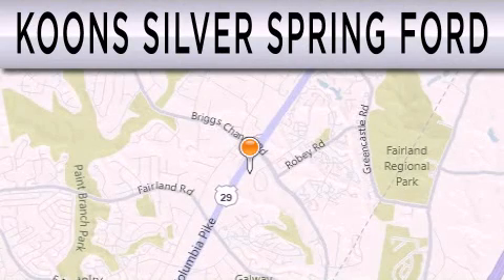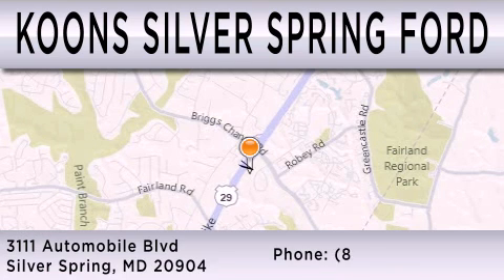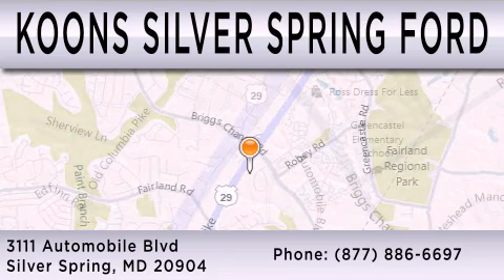Kuhn Silver Spring Ford is dedicated to doing everything possible to ensure that the experience you have selecting your next vehicle is as pleasant as possible. We're located at 3111 Automobile Boulevard in Silver Springs.